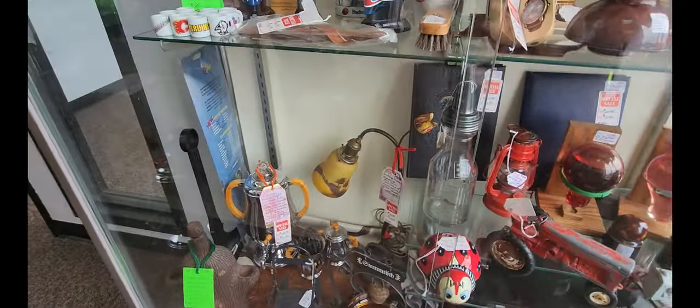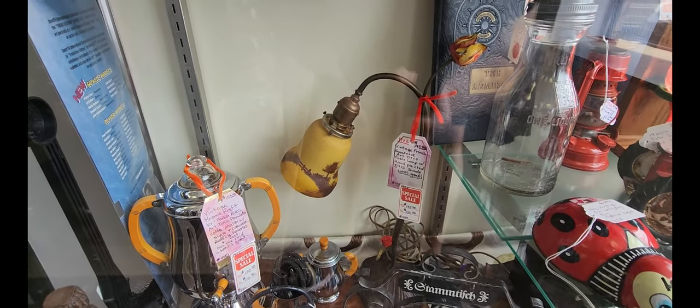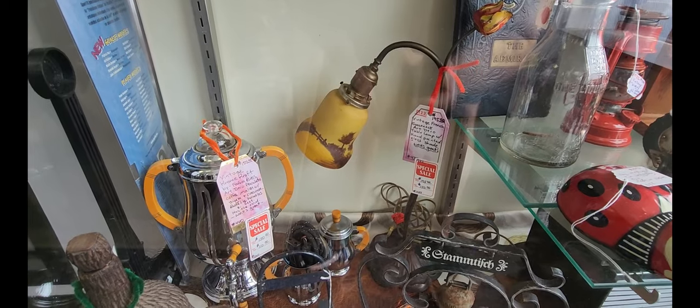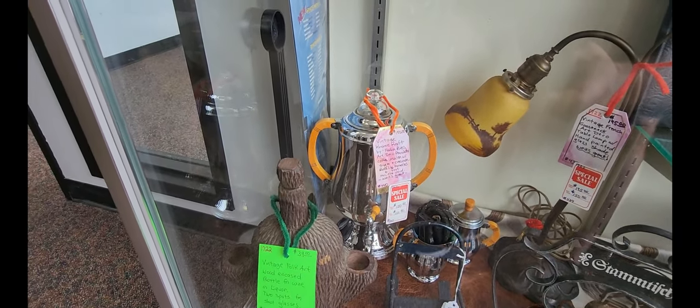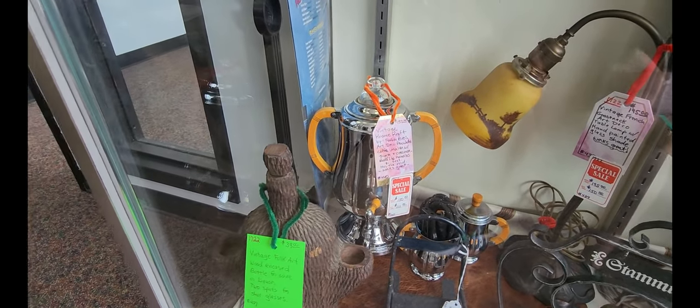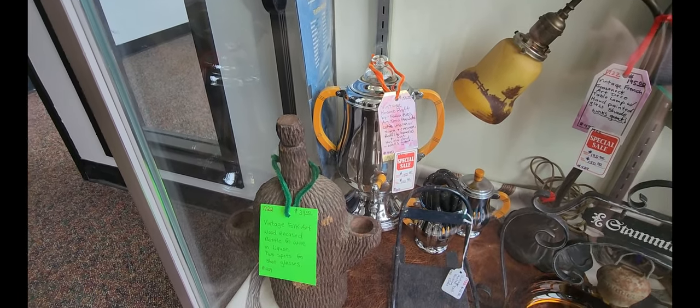Next to that they have this vintage French gooseneck lamp on sale right now for $150, and next to that is a Chrome Craft Art Deco serving set going for $110.